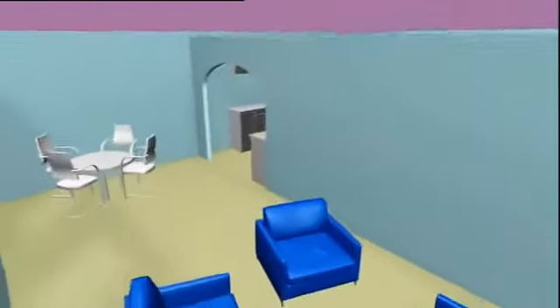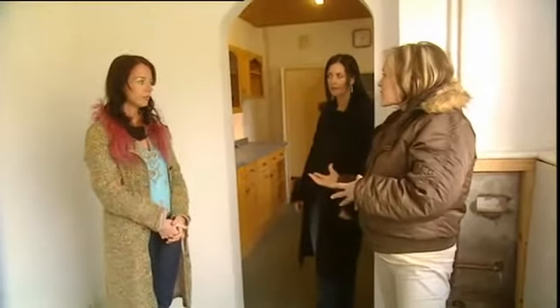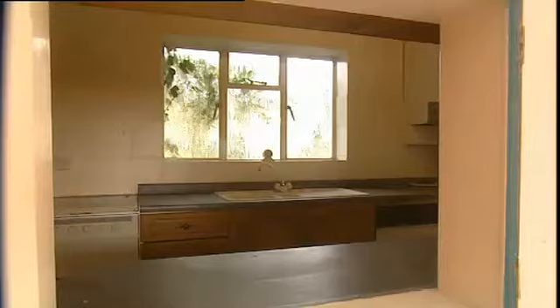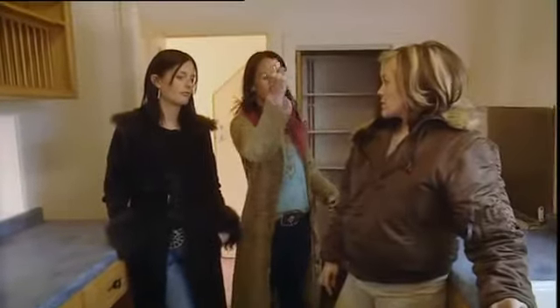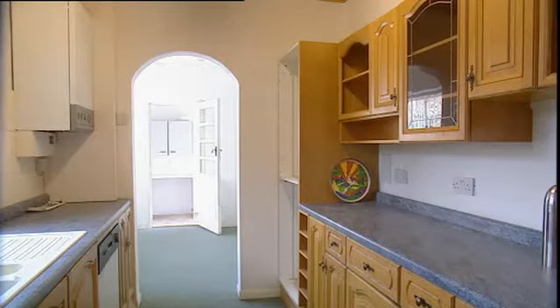In a four-bedroom family house, buyers would expect a separate reception space. But Natalie's plans for the kitchen are bold — she wants aqua walls and a pink and purple kitchen. There's a real danger of going too far, because kitchens are expensive to change and could put buyers off. The kitchen quote has come in at £23,000 — almost a quarter of the entire budget. Spending that much on a pink kitchen could be a very expensive mistake.